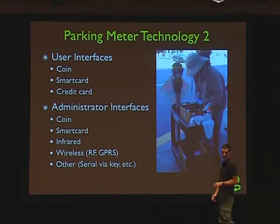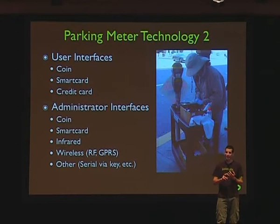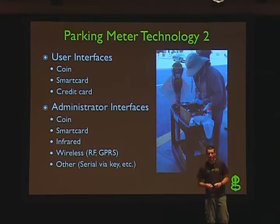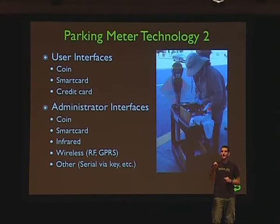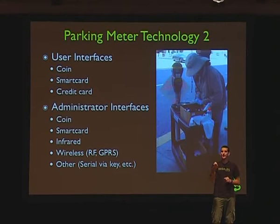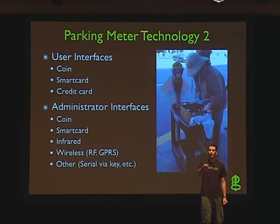Parking meter user interfaces: there's the coin slot if you want to pay with a coin, which some meters don't even have anymore. Now you have smart card interfaces — you pay with a smart card or a credit card, which a lot of cities in the United States are starting to do. Some of the administrator interfaces that a legitimate traffic enforcement officer would use are the same as the user interfaces — the same slot you use to insert your smart card can be used by an administrator to insert a different smart card and communicate with the system.